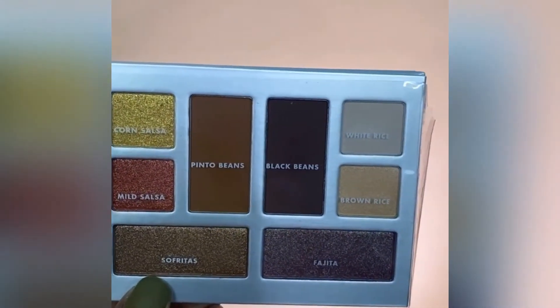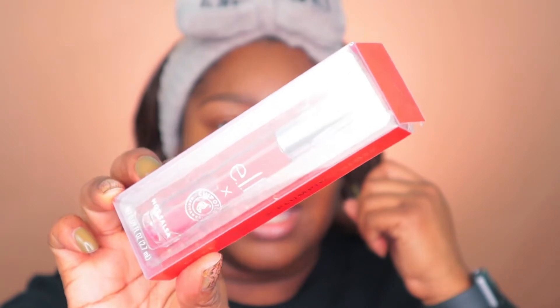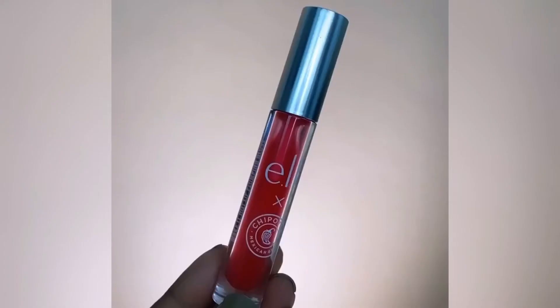Here's a close-up of what the eyeshadows actually look like — fun and quirky names. This really does remind me of actually being in Chipotle, at the line, ready to pick your order: 'Let me get some lettuce, put a little guac, throw some pinto beans, some black beans, a little bit of white rice.' It just gives me that vibe, especially since the palette is that silver color. The lip plumping lip gloss is in the shade Hot Salsa — here's a closer view of the lip gloss.